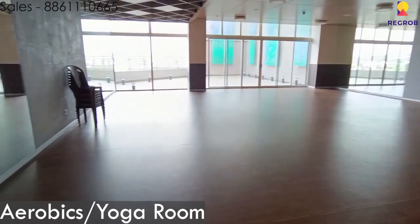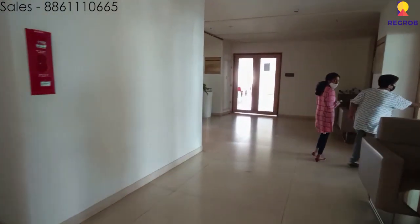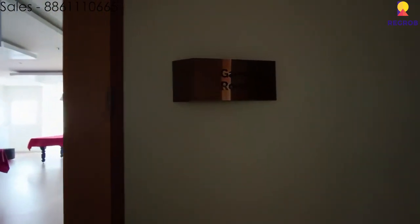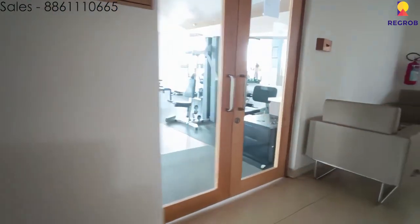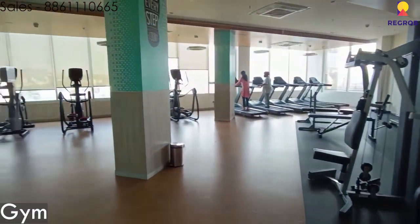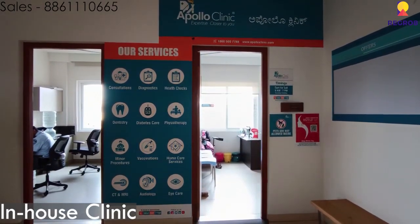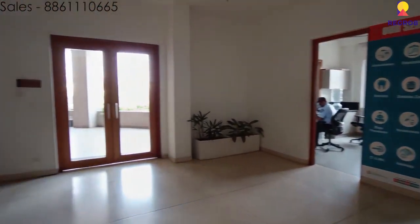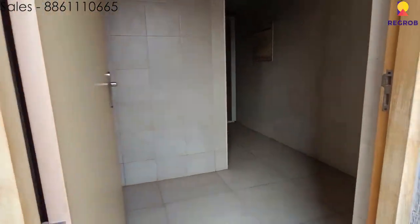Over here is the aerobics slash yoga room, and here is the indoor game room which has a billiards table as well as a carom table. Over here is the indoor gym, here is the in-house clinic, and here is the grocery store — though it is currently closed. And here is the sitting area, and this is a steam slash sauna room.